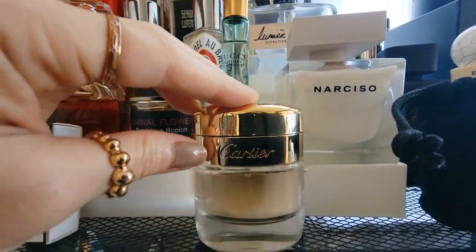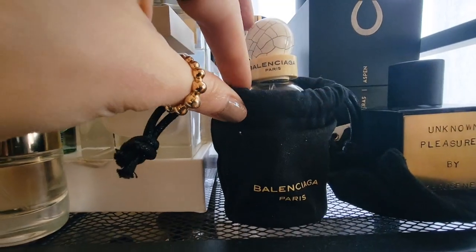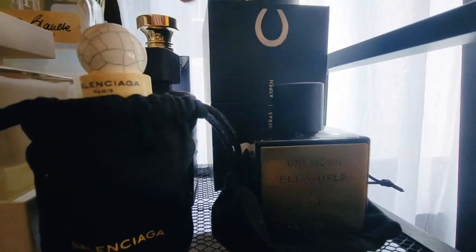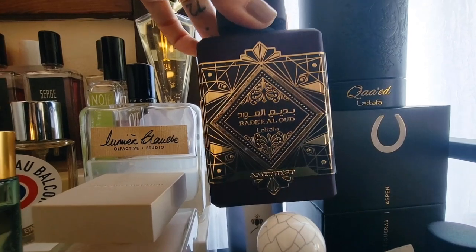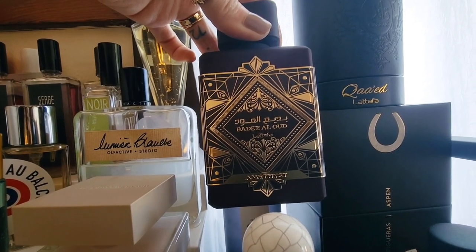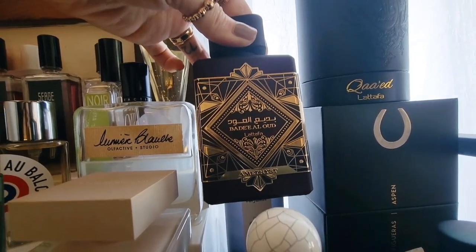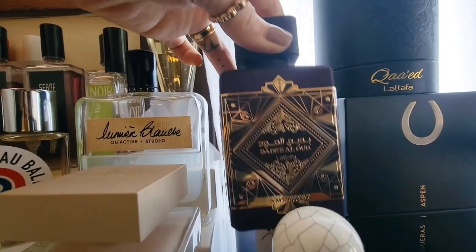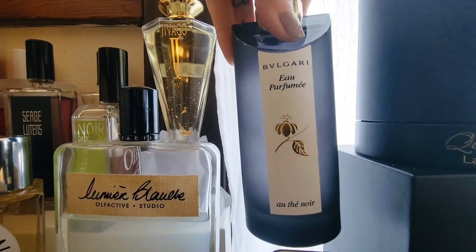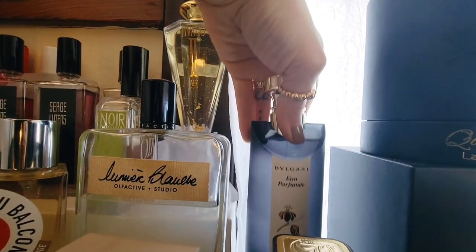Cartier Baiser Volé, a lily of the valley scent. And then here we have Balenciaga Paris, which I keep in the little pouch just because I think it's cute. And then Unknown Pleasures by Kerosene. Back here we have Bade El Oud Amethyst, which I think is meant to be a dupe of a mix between Initio Atomic Rose and Psychedelic Love. I really like this one a lot. Beast mode longevity — not huge sillage, but beast longevity. Back here is Bulgari Ote Noir, a beautiful rose, smoky black tea, oud kind of fragrance — really lovely, very unisex.